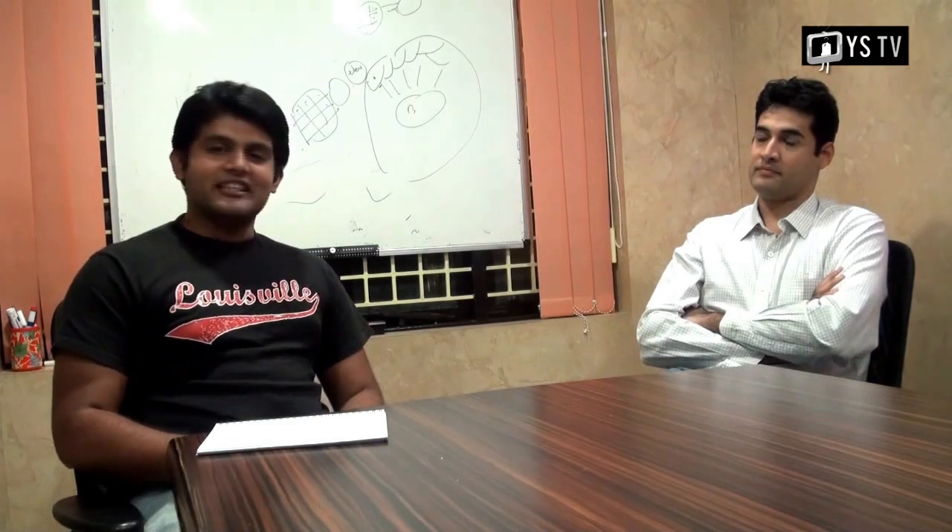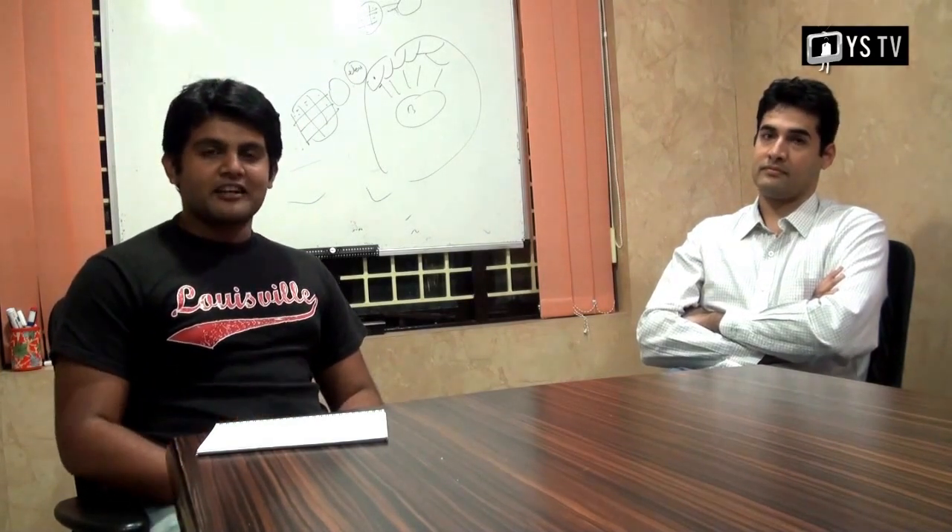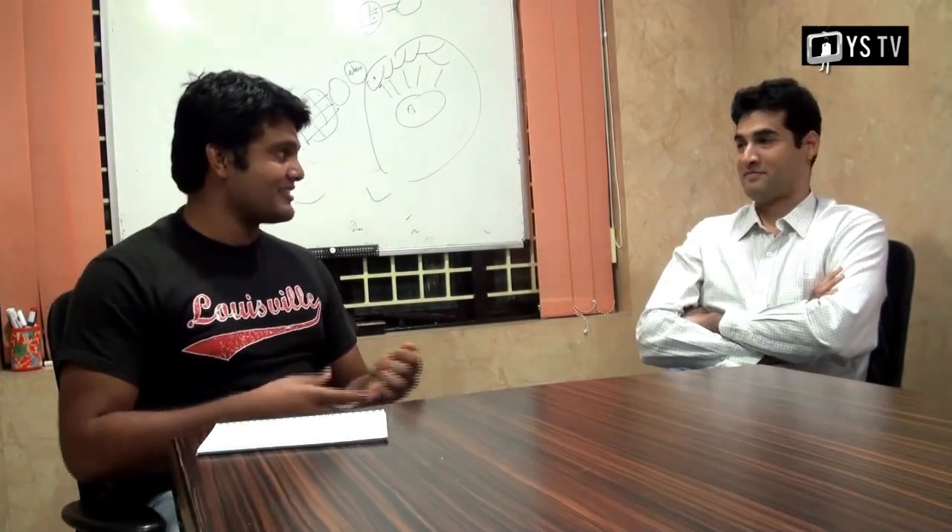Hi and welcome to today's YSTV presentation at Tombow Imaging's office. I am with Arvindra, who is the founder of Tombow Imaging. They are doing some cutting edge stuff and today we are going to find out exactly what that is. Thanks for being here. Thanks for having us actually.